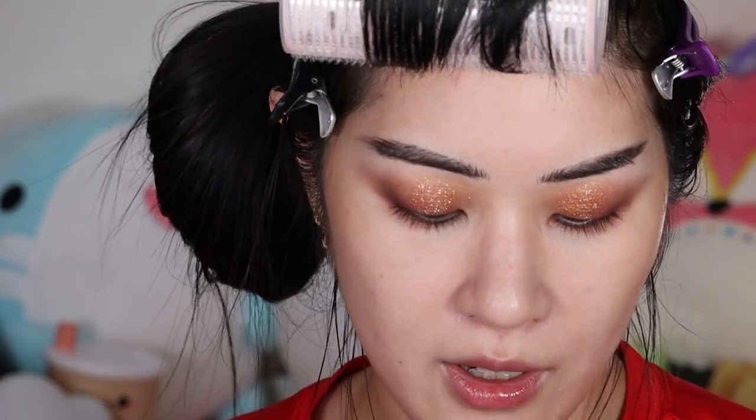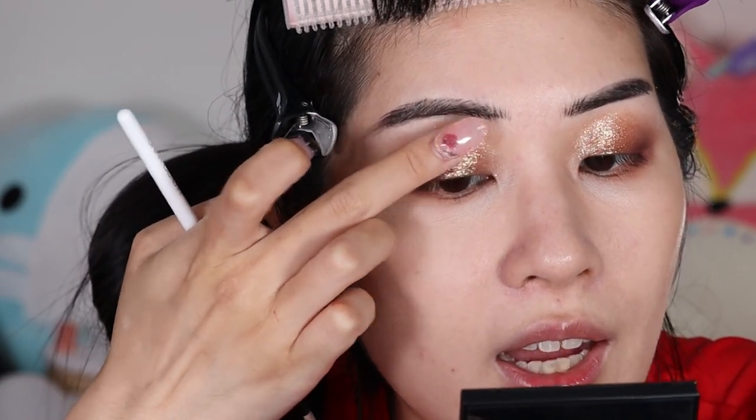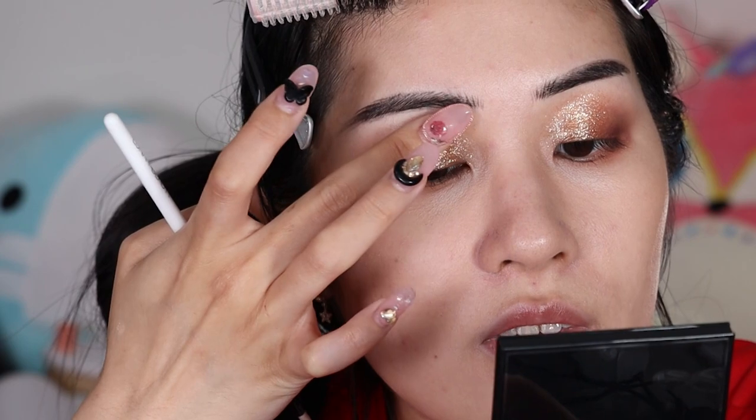I got as opaque a layer as I wanted. If I pack on too much this does feel a little chunky on the eye — I could see this shade irritating people with sensitive eyes. Even though it doesn't have actual plastic chunks, the glitter particles are pretty sizable. It feels weightless as a layer, but I can feel the individual flakes when I blink if I focus really hard.